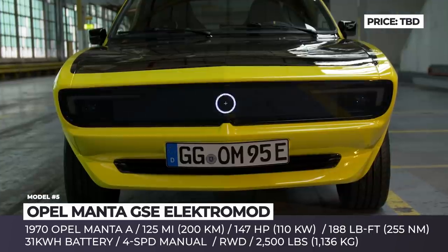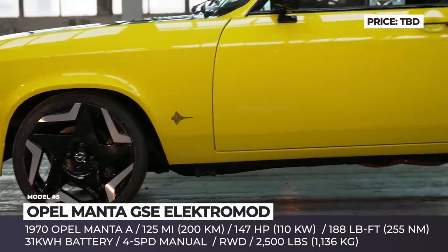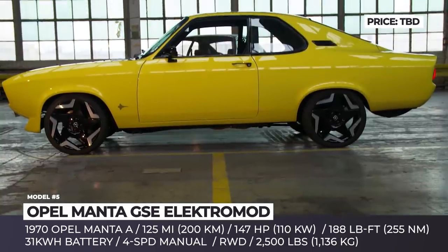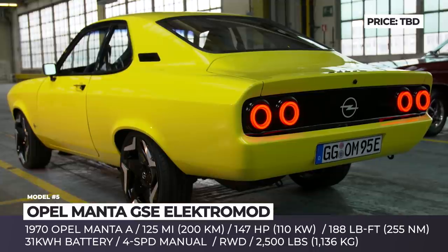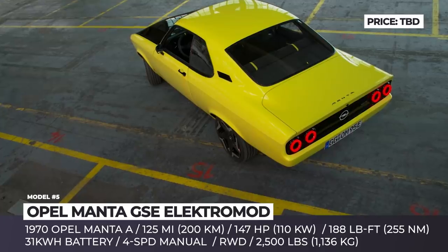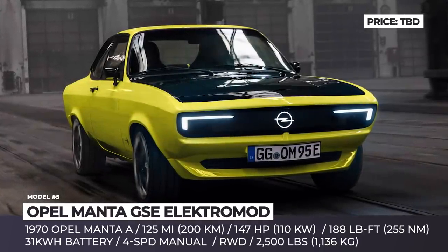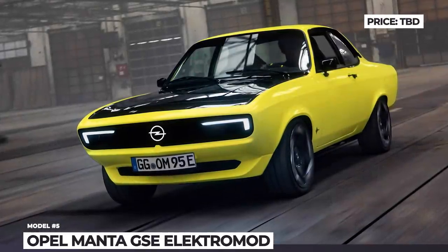The motor is paired with a modified 4-speed transmission that can be either shifted manually or switched directly to 4th gear to drive automatically. A 31 kWh battery promises 125 miles of range and can be recharged at a maximum rate of 9 kW. The iconic black bonnet is highlighted with a high-tech LED grille with running lights that can display messages. The interior houses special sports seats with yellow decor, an all-digital cockpit with 12 and 10-inch screens, and Bluetooth audio with a Marshall amplifier.